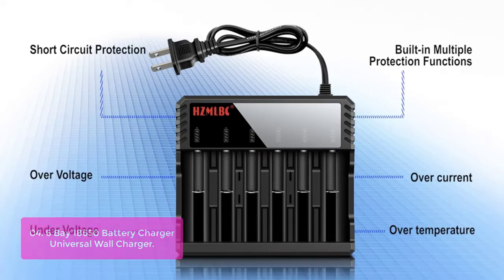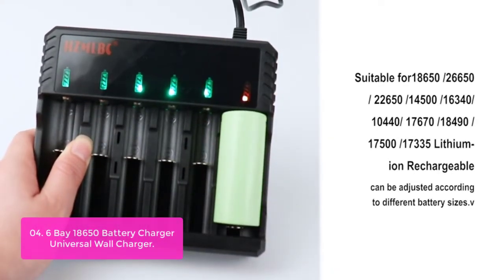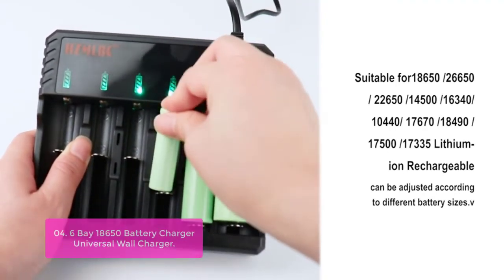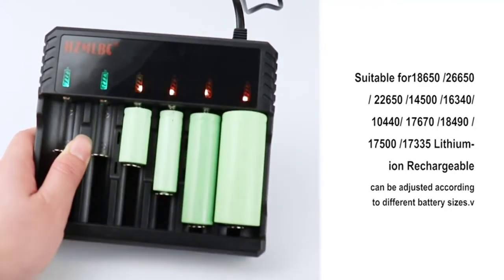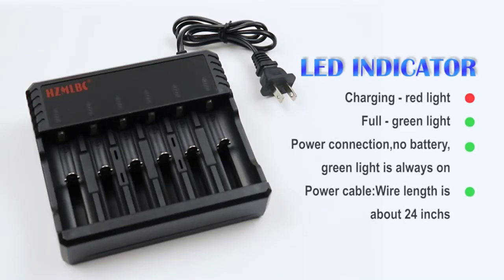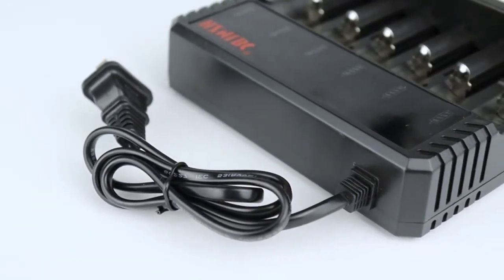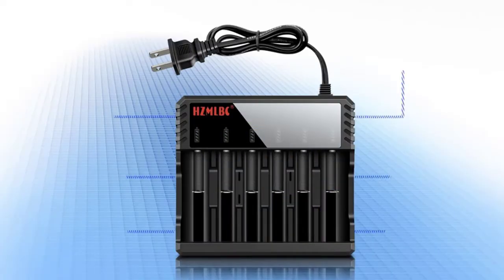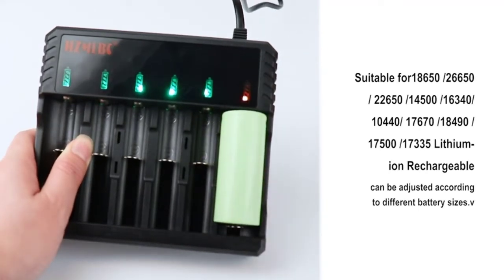The 6-Bay Universal 18,650 Battery Charger features 4.2V ±1% output voltage for safe charging of both IMR and Li-Ion rechargeable batteries. The Universal Wall Charger features 6 slots and can charge all sizes of Li-Ion batteries from 10440 to 18500. With safety protection and perfect heat dissipation design, this charger is perfect for everyone who uses rechargeable batteries in daily life.